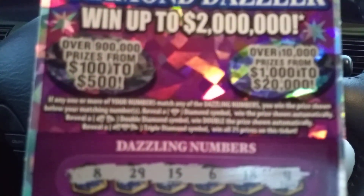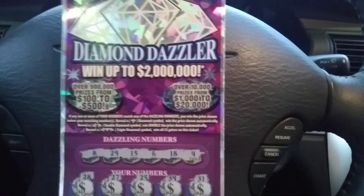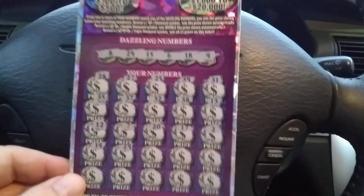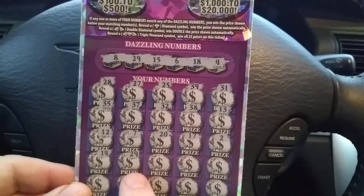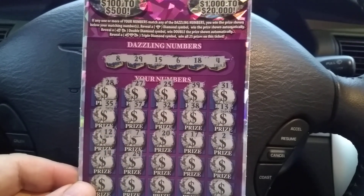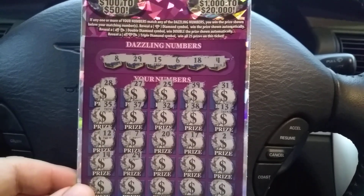The particulars. It's a matching numbers game, folks. I've matched the number 29 — 29 right there, 29 and 29. And if you get the Diamond Symbol, it's an auto win. Double Diamond Symbol means double. Triple Diamond Symbol wins them all.